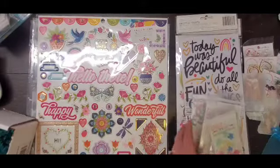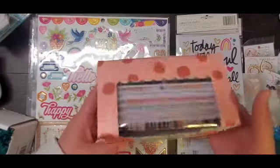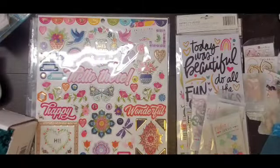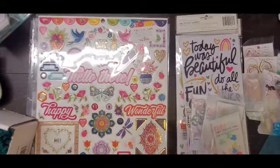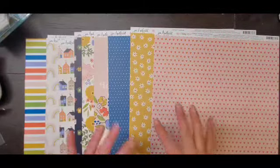I also picked up some cards from Ross — they're Fresh Bouquet, so that's kind of fun. And then of course we have Joann's, and I went crazy.